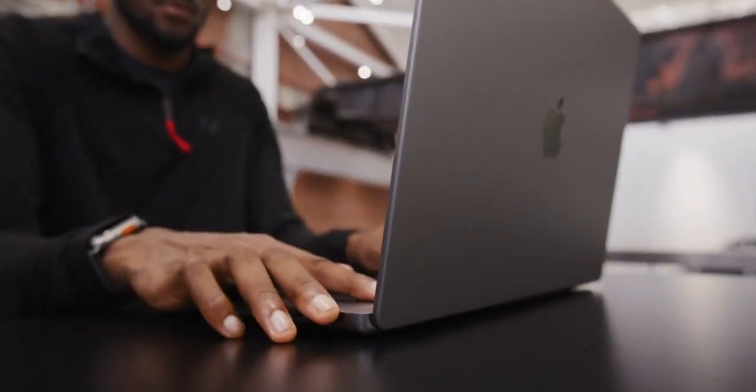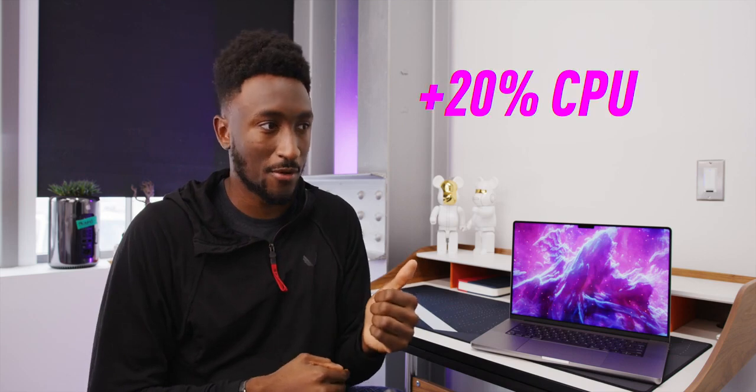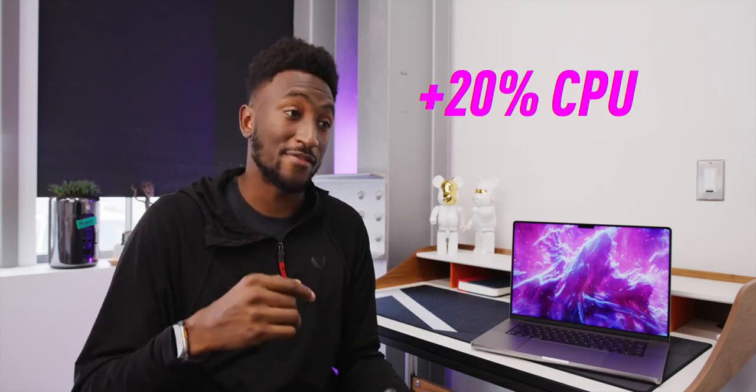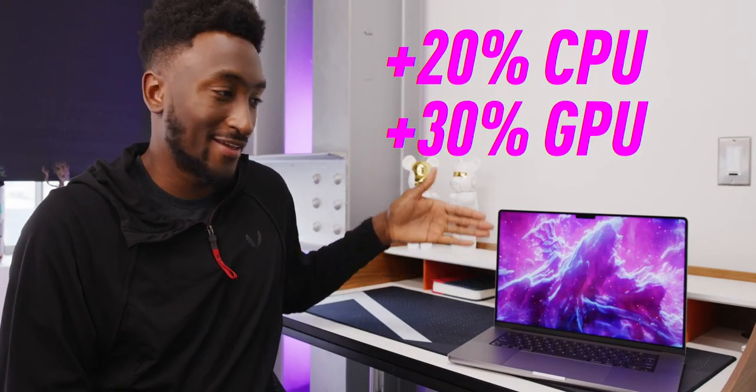The bulk of what's new is coming from the new chip inside: M2 Pro and M2 Max. They're essentially the same price tiers and configurations as before, but Apple is quoting 20% more CPU performance and 30% better GPU performance. This one in front of me is a maxed-out M2 Max with the 38-core GPU and the new maximum of 96 gigabytes of shared memory — and this thing rips.